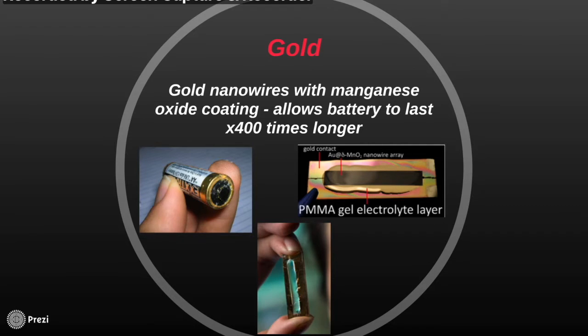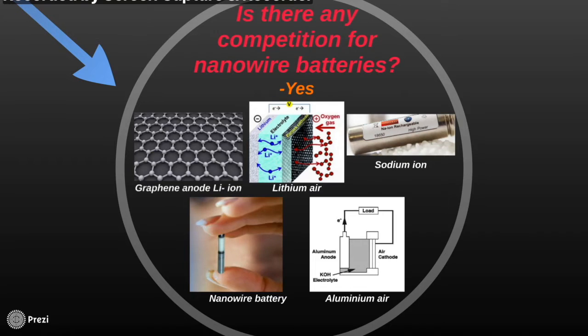Gold is expensive; however, it is hoped that in the future gold will be replaced with a cheaper material such as nickel. Another question is: are there any other competitors for nanowire batteries? The answer is yes. However, many of these batteries are still only in the concept stage of research — for example, graphene anode lithium ion batteries, lithium air batteries, sodium ion batteries, and aluminium air batteries. All of these sound very promising for the future, but most are still in the concept stage, whereas nanowire batteries have a lot more research behind them.